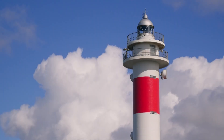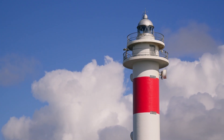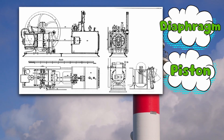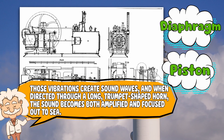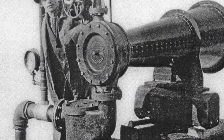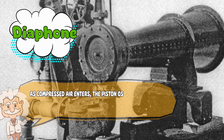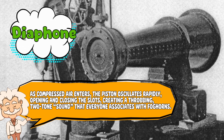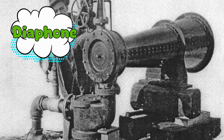So how does a foghorn actually work? The classic foghorn uses compressed air — or steam in older versions — to create a deep, resonant tone. Inside is a mechanism, often a diaphragm or piston, that vibrates when pressurized air passes through it. Those vibrations create sound waves, and when directed through a long, trumpet-shaped horn, the sound becomes both amplified and focused out to sea. The star of the show is the diaphone, a type of horn introduced in the early 1900s. It uses a slotted piston inside a cylinder — as compressed air enters, the piston oscillates rapidly, opening and closing the slots, creating a throbbing, two-tone sound that everyone associates with foghorns. It's like a tuba and a jet engine had a baby.